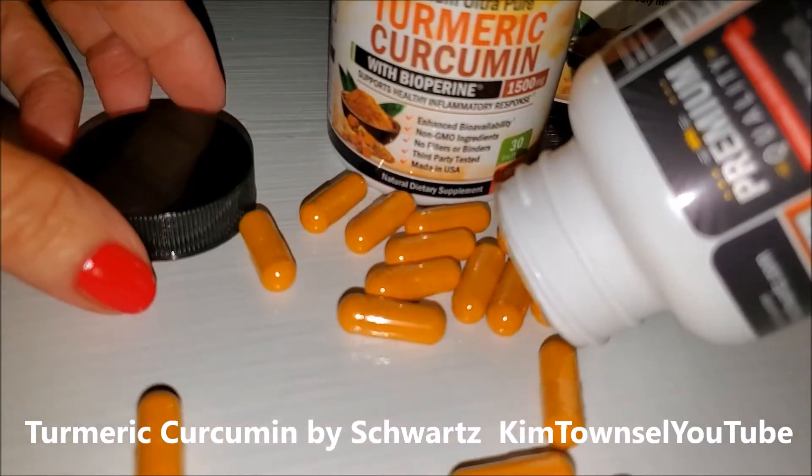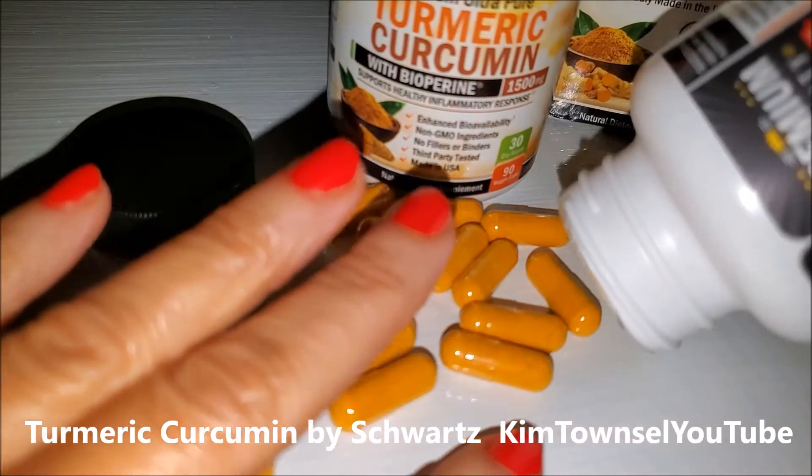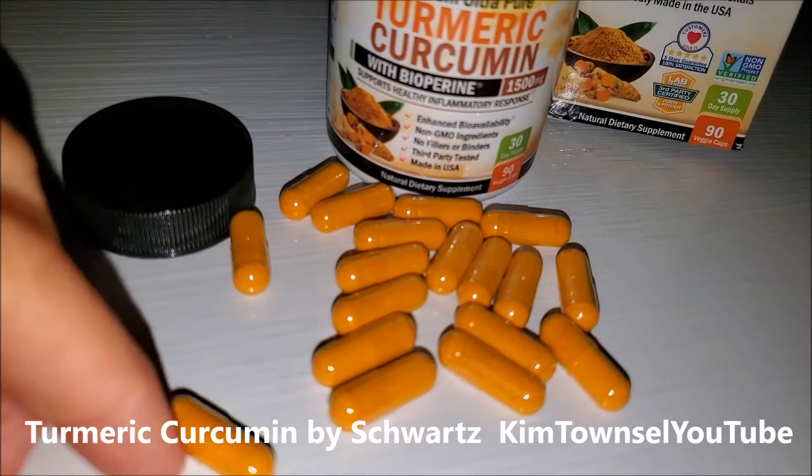Turmeric curcumin is supposed to have many health benefits. It's supposed to be helpful against inflammation, provide antioxidants, and maybe help prevent heart disease and cancer.